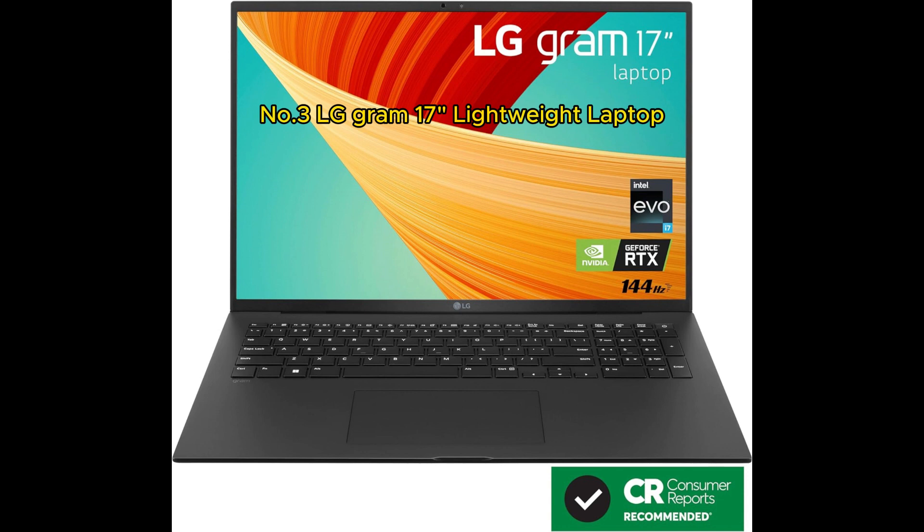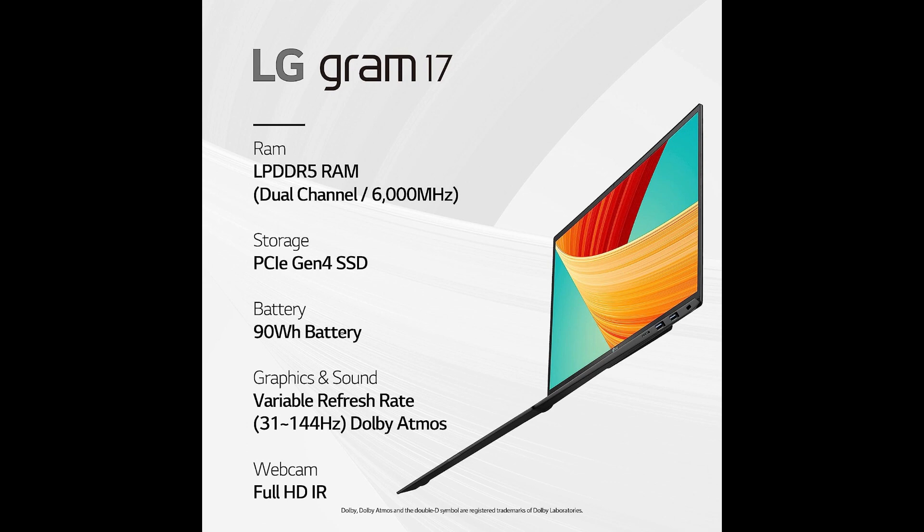LG Gram 17 Laptop Review — unrivaled performance in a feather-light frame: the LG Gram 17 Lightweight Laptop is a true marvel, seamlessly blending lightweight design with an impressive array of high-end features. Powered by the Intel 13th Gen Core i7 Evo platform, this laptop is a powerhouse that redefines what's possible in terms of both performance and portability. Weighing in at just a fraction over 3 pounds, its sleek and minimalistic design is complemented by a stunning black finish, making it an aesthetic delight that remains incredibly portable.